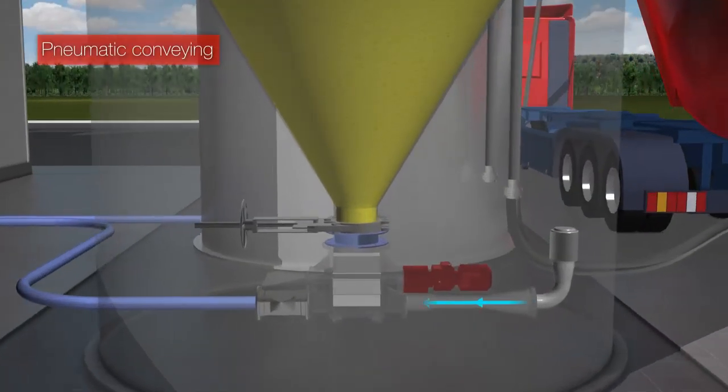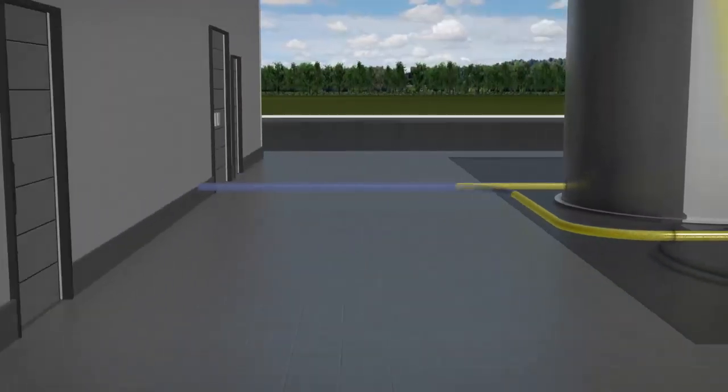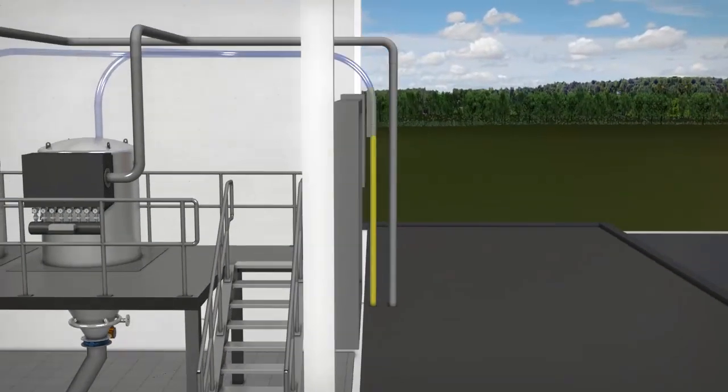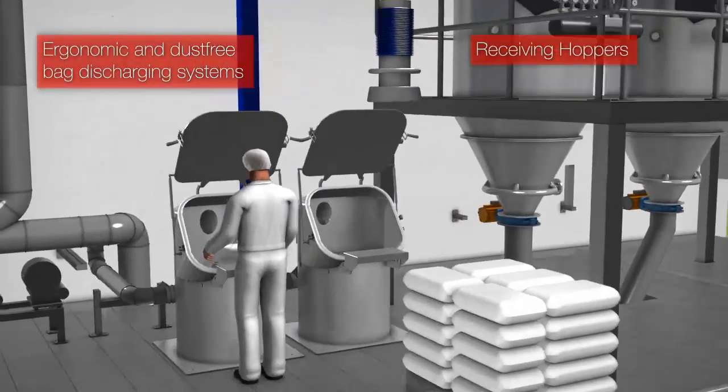Whenever these materials are being called for production, they can be transported mechanically or pneumatically. JTEC is an expert in pneumatic conveying, as they master pressure and vacuum conveying techniques applied in continuous or discontinuous systems.